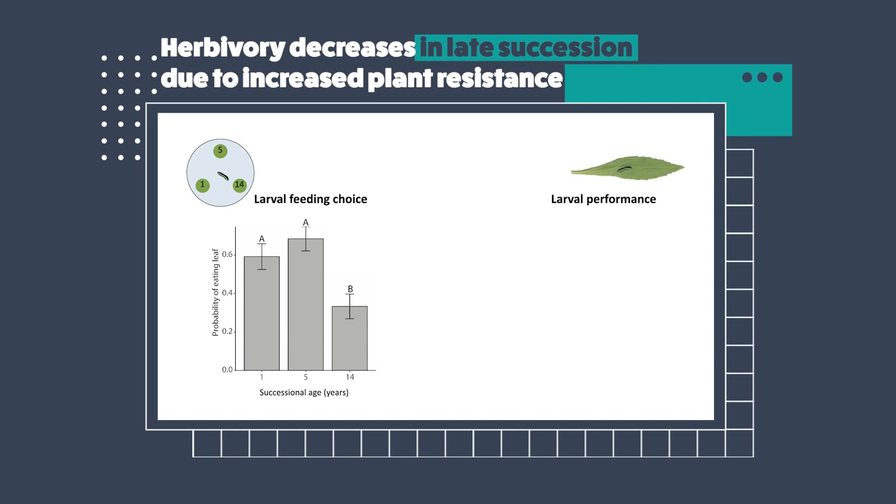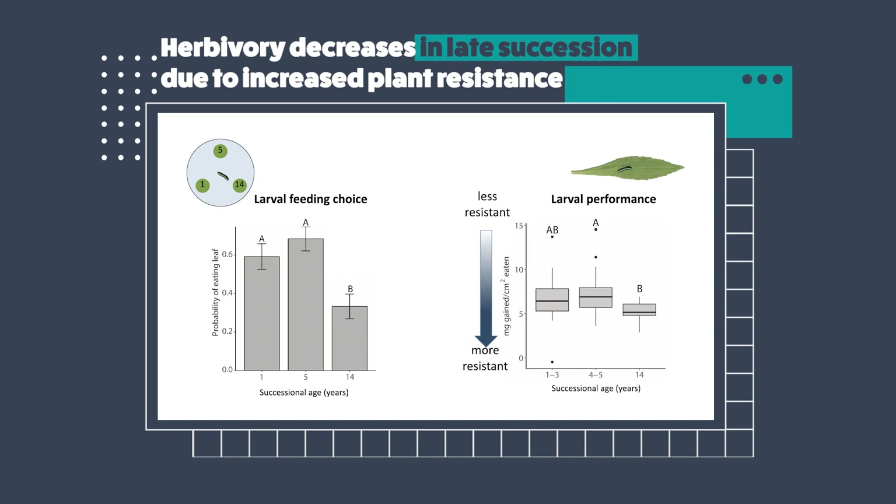I also looked at larval performance, or the growth of larvae feeding on plants from different stages of succession. I collected leaves from plants in different stages of succession, put them in a cup with an herbivore, and after a couple of days I measured how much they ate and how much weight they gained. Overall, I found that they tended to gain weight less efficiently when feeding on these later succession plants, suggesting that these later succession plants are of lesser quality as a food source and are more resistant — potentially containing more toxic or anti-digestive plant compounds.